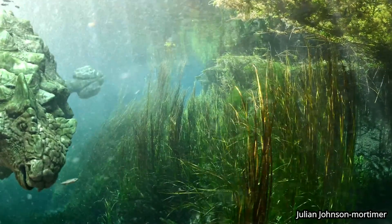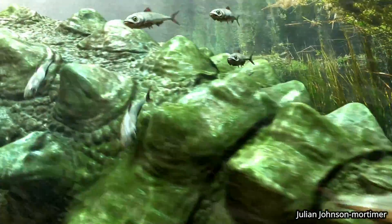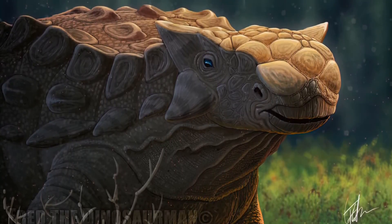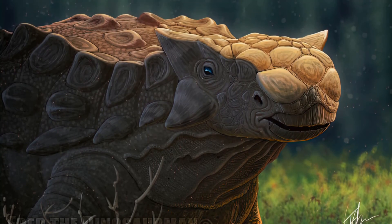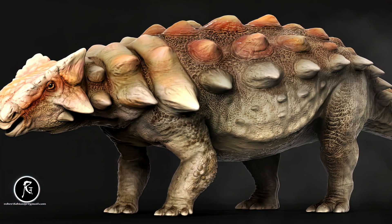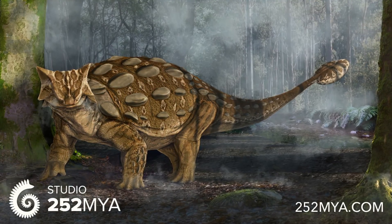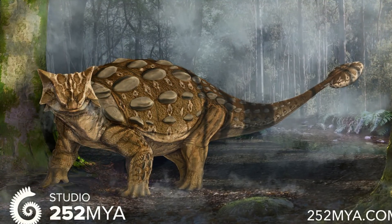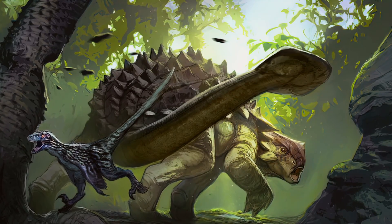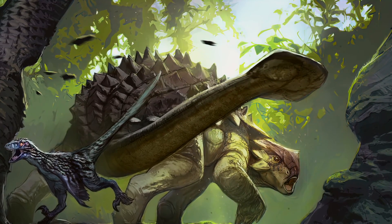It had a wide, low skull with two horns pointed backward from the back of the head and two horns below these that pointed backward and down. Unlike other ankylosaurs, its nostrils faced sideways rather than towards the front. The front part of the jaws was covered in a beak with rows of small, leaf-shaped teeth farther behind it. Ankylosaurus was covered in osteoderms — armor plates with bony half rings covering the neck — and had a large club at the end of its tail. Bones in the skull and other parts of the body were fused, increasing their strength.